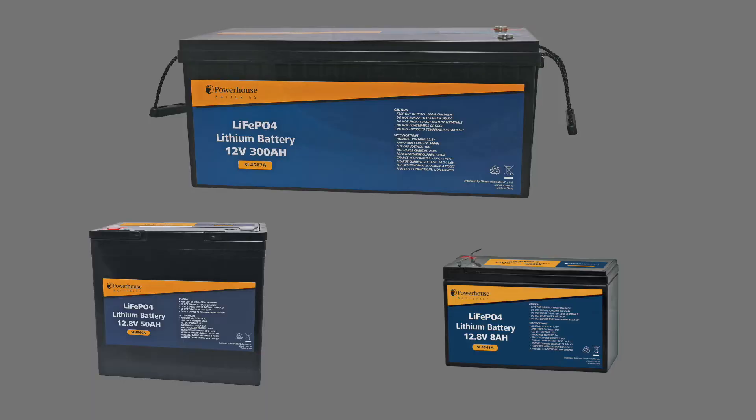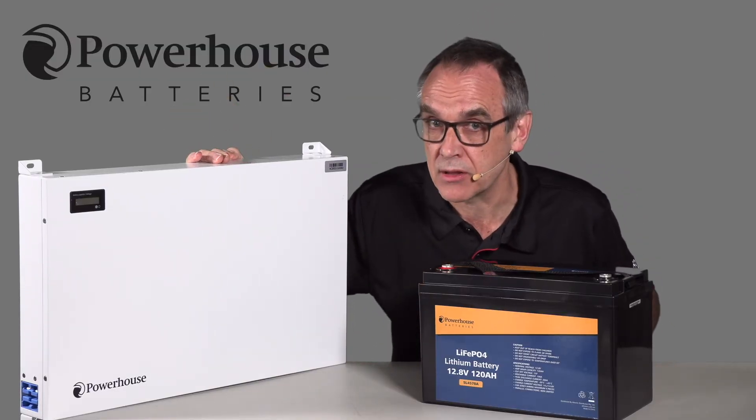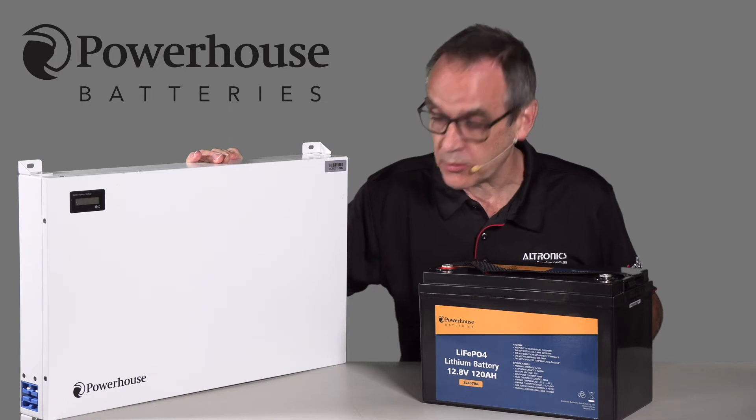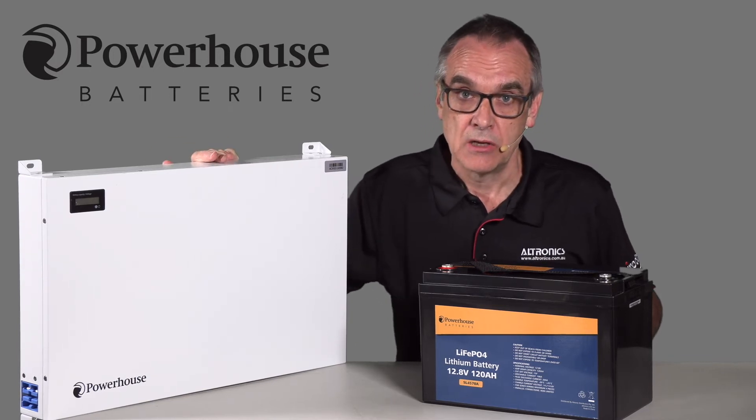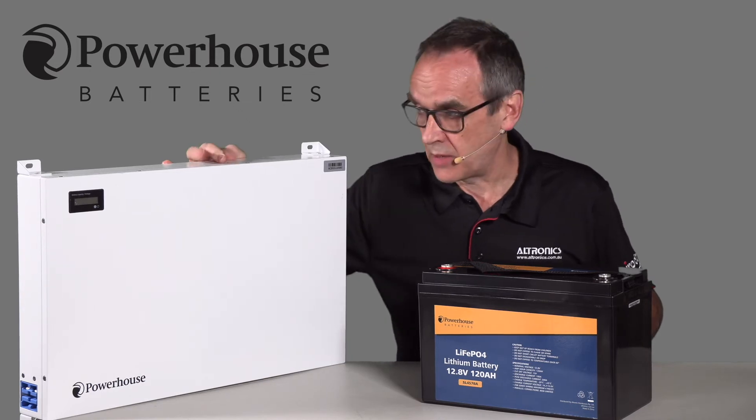The Powerhouse range starts at eight amp hour up to a massive 300 amp hour. The Slimline range is excellent for situations where space is tight. They come complete with Anderson style connections for easy connection to your system, and these units are also protected by a battery management system.